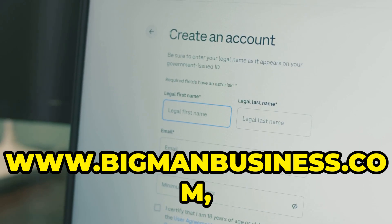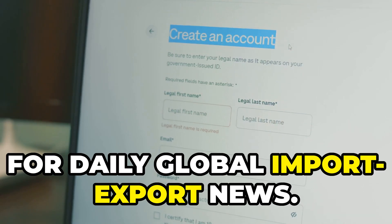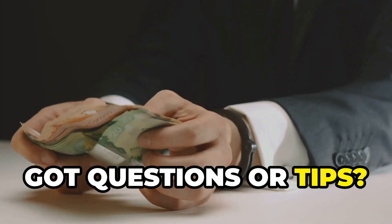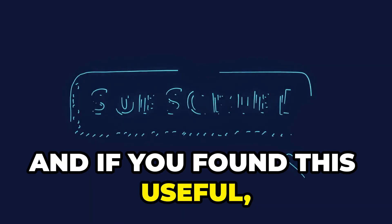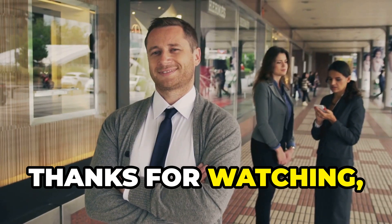Don't forget to visit our website, www.bigmanbusiness.com, for daily global import-export news — your one-stop hub for everything trade-related. Got questions or tips? Drop them in the comments, and if you found this useful, hit that subscribe button. Stay tuned for more from Big Man Business. Thanks for watching and happy exporting.